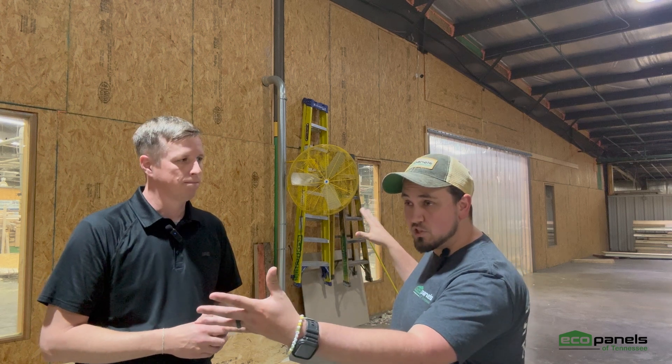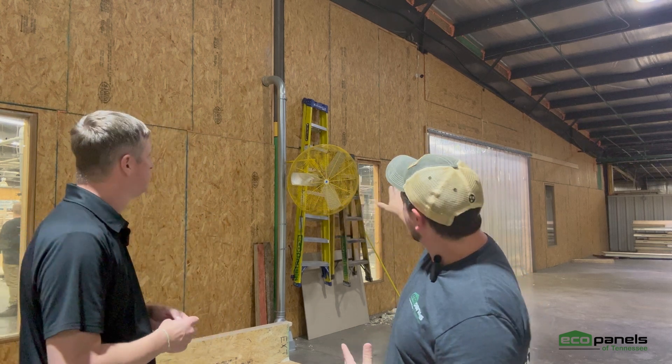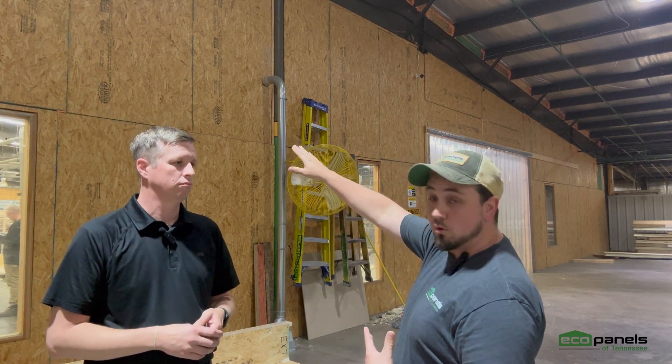An infill is basically just going to create that envelope, just dividing two different spaces. What we've got here, you can see in the background, is this kind of structure dividing our warehouse into conditioned and unconditioned space. All of our work is going to occur in there and all of our setup is going to occur in here.